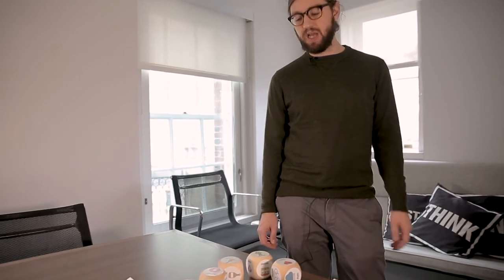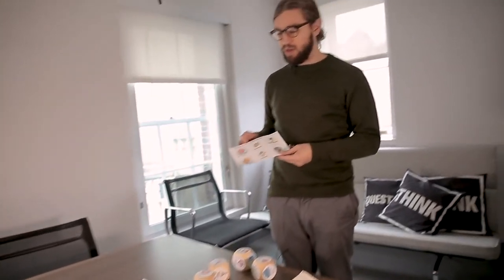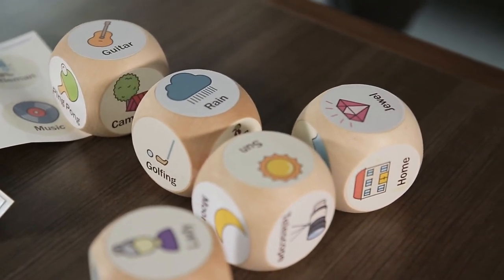This is a story dice — it's a conversation aid game. Each six-sided die can have a sticker applied that is printable on standard Avery sticker sheets on anyone's home printer. The idea is that if conversation ever comes to a stop and there's an awkward silence, you roll the dice to spark a new topic.